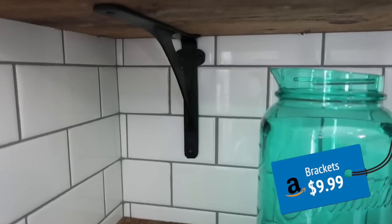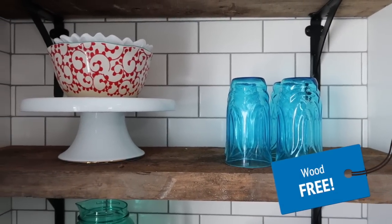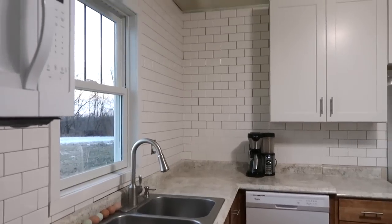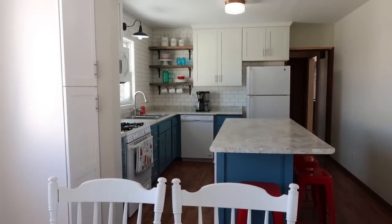For the open shelves, we found these brackets on Amazon and the reclaimed wood we were able to salvage from one of our barns, so that was kind of fun. There was the debate of whether or not we should put another cabinet there or do the shelves — originally we were planning on running the shelves all the way to the window but this is what we landed on. I think it looks really good.